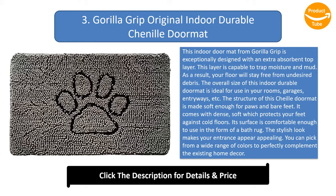The structure of this chenille doormat is made soft enough for paws and bare feet, with a soft surface that protects your feet against cold floors. Its surface is comfortable enough to use as a bath rug. The stylish look makes your entrance appear appealing, and you can pick from a wide range of colors to perfectly complement the existing home décor.